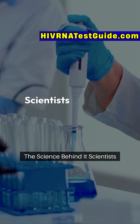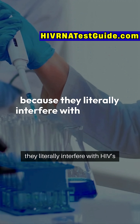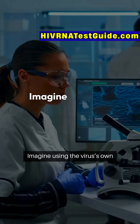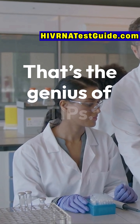The science behind it: scientists call them therapeutic interfering particles because they literally interfere with HIV's life cycle. They depend on HIV to survive, but in the process, they stop HIV from spreading efficiently. Imagine using the virus's own playbook, but turning it against itself. That's the genius of TIPs.